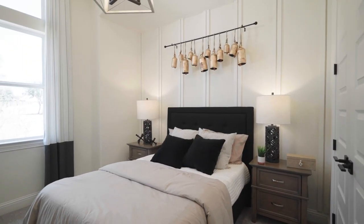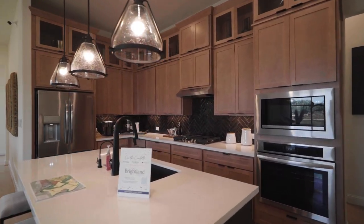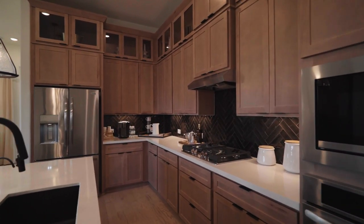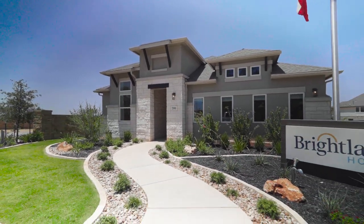Not only are they giving you options in regards to the layout of the home, they've got some really strong options for finishes and different quality items that you can put into your home to make it yours — at a price point that makes sense — making them a very accessible builder to get into the Verimendi community. And work here with us and save thousands while doing it.